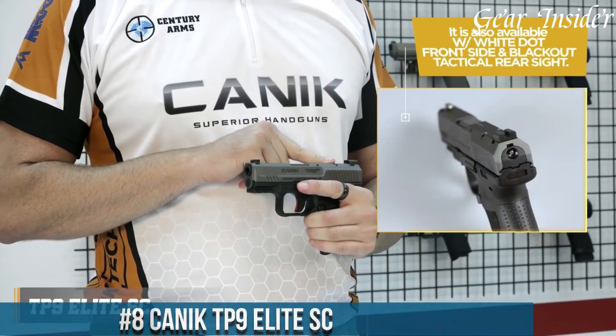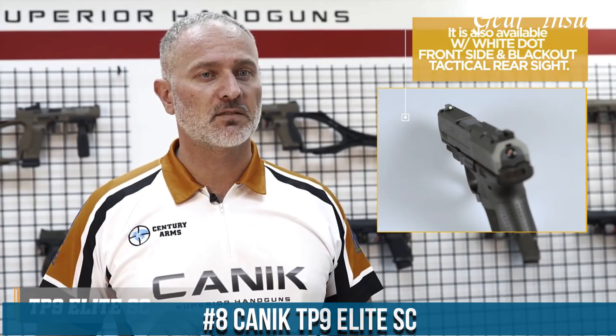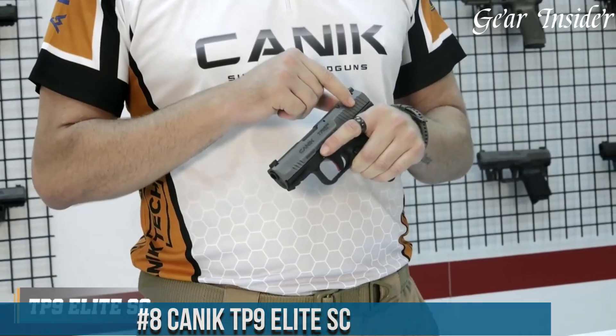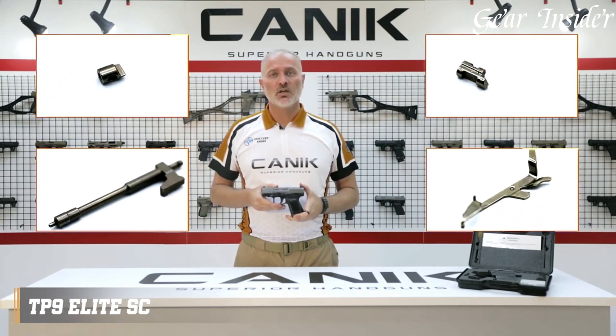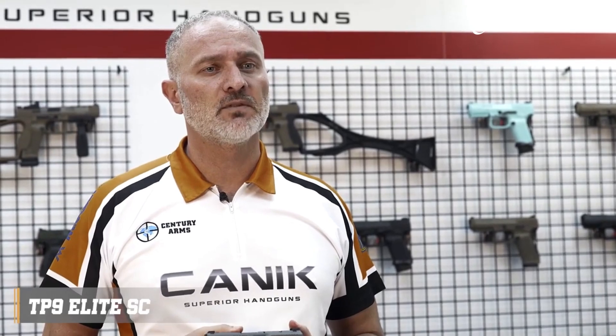Number 8: Canik TP9 Elite C. A compact, versatile, and highly reliable pistol designed for concealed carry and personal defense. Chambered in 9mm, this striker-fired pistol offers an impressive 12-round standard capacity, providing ample firepower for self-defense situations. The TP9 Elite C features a compact design with a textured grip, ensuring a secure hold and precise control during firing.